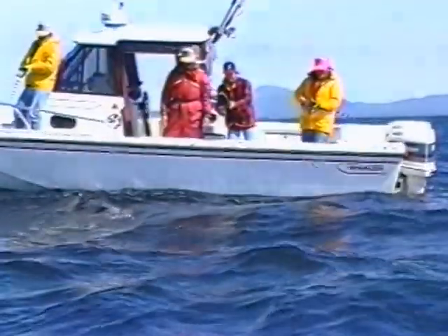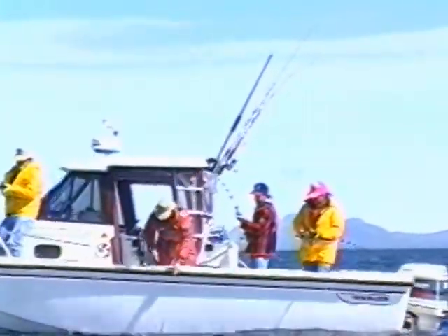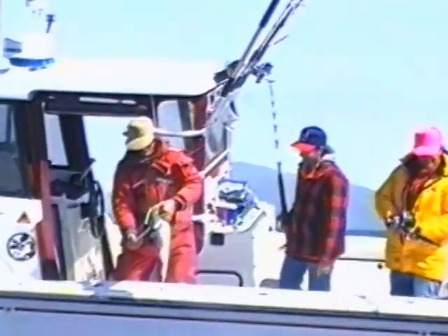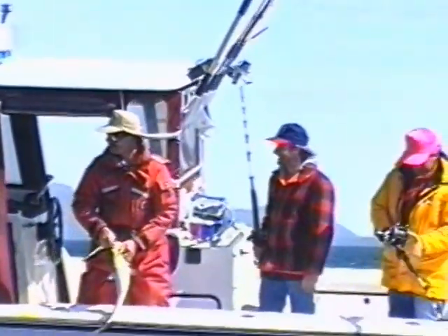You can't leave Alaska without experiencing some of its great saltwater halibut fishing. Port Lions Lodge has just the boat to take you there. Whether it's halibut, cod, or some of the other varieties you catch, it's great eating and great fun.